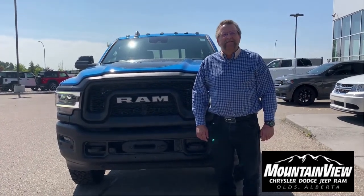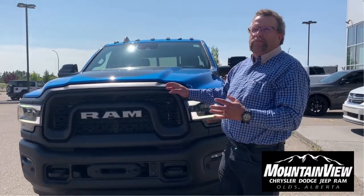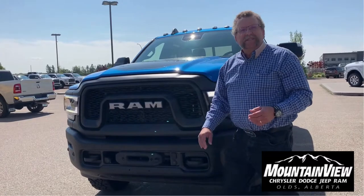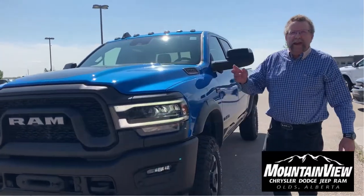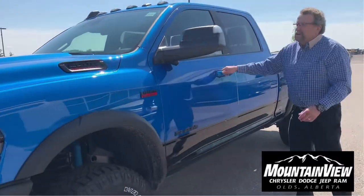Hey, Steve McFarland with Mountain View Dodge. What do I have here? This gorgeous Hydro Blue Power Wagon — it's a 2020, brand new. Of course, it's got a winch on it, a 360 camera on it, and also the trail camera on the front too, so you can see what you hit when you're going down the road. Beautiful looking truck.